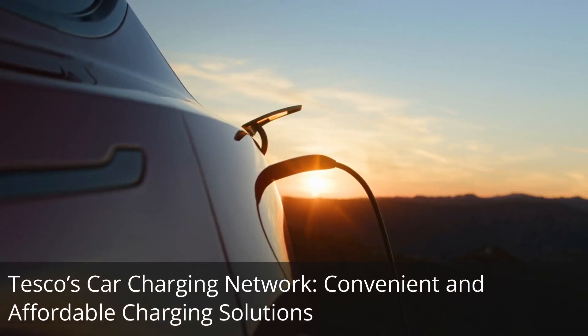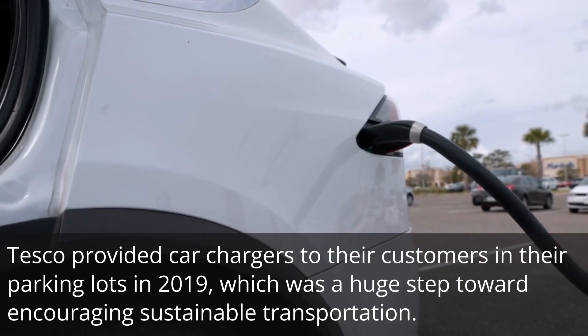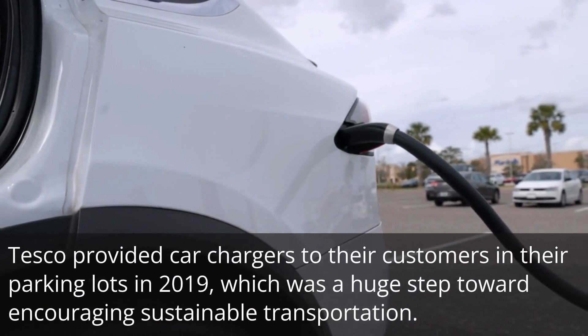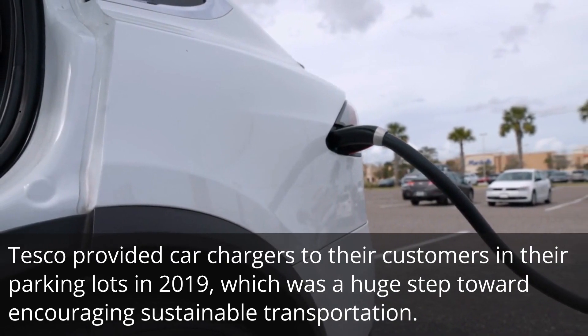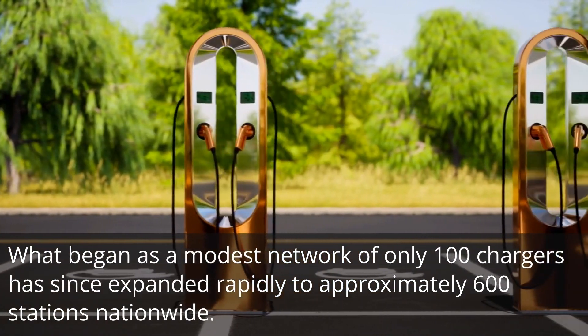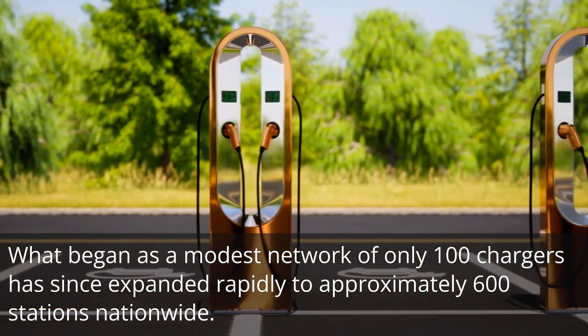Tesco's car charging network offers convenient and affordable charging solutions. Tesco provided car chargers to their customers in their parking lots in 2019, which was a huge step toward encouraging sustainable transportation. What began as a modest network of only 100 chargers has since expanded rapidly to approximately 600 stations nationwide.